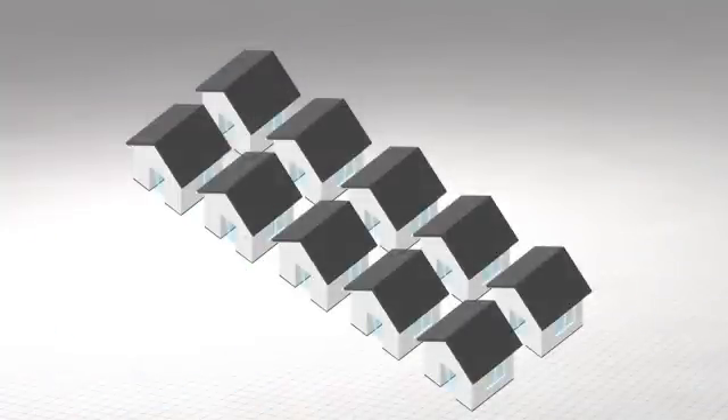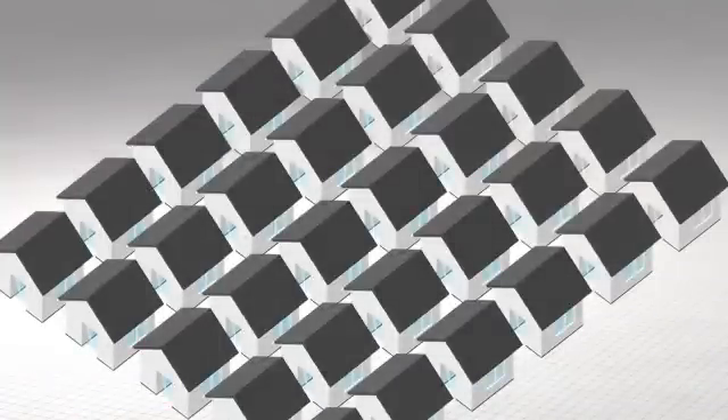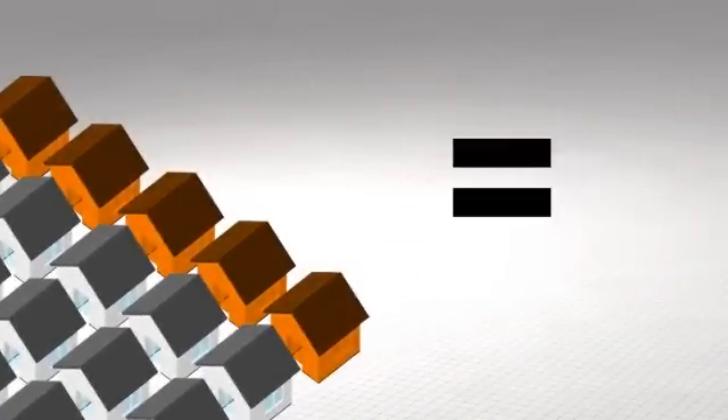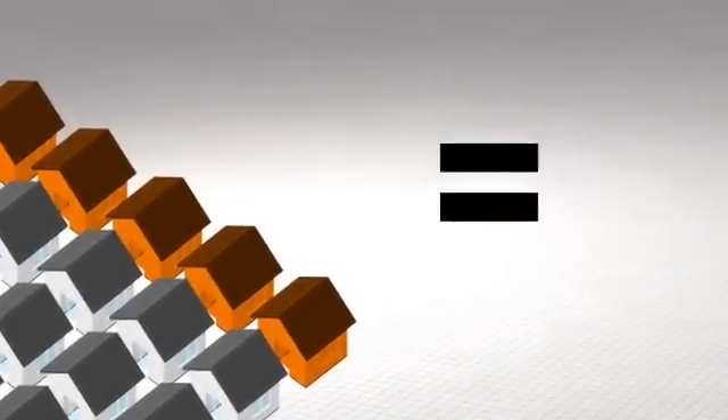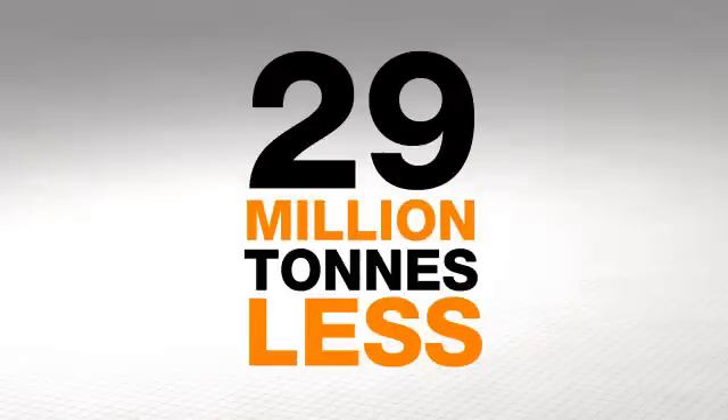Although the technology is now used in more than 10 countries, its potential has only begun to be realized. If one in five buildings in the targeted market were to install a heat pump such as the Ice Stick, global CO2 emissions would be reduced by 29 million tons annually by the year 2020.